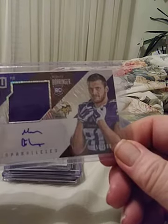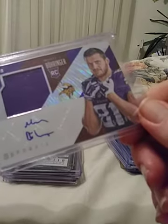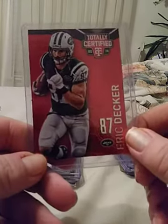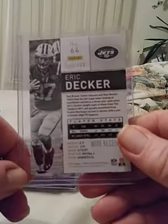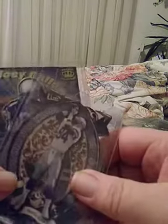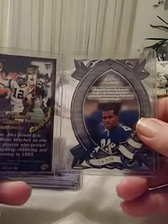Moritz Böringer — the big German tight end from Minnesota — auto jersey, numbered 2 of 199. This is unparalleled. We also have a red Totally Certified Eric Decker — nice card, number 5 of 100. Here we have a couple of Joey Galloways — these are inserts, both in great condition. If you're a Galloway fan these are probably cards you would like to have.